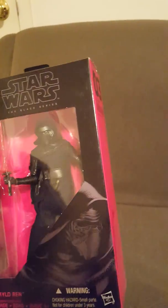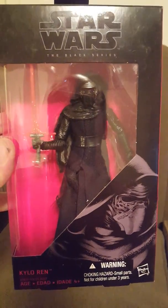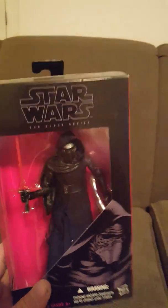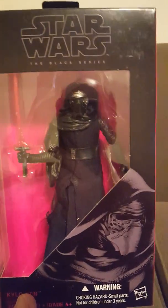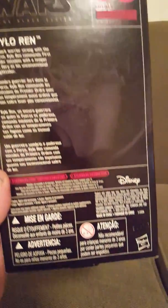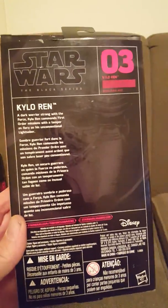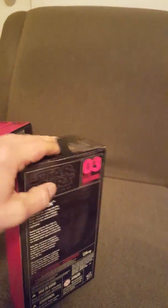Moving on, number three: Kylo Ren — the evil villain of the movie. He's part of the Knights of Ren, and he was a badass in The Force Awakens. The back of the box gives a little description. That's number three, Kylo Ren.